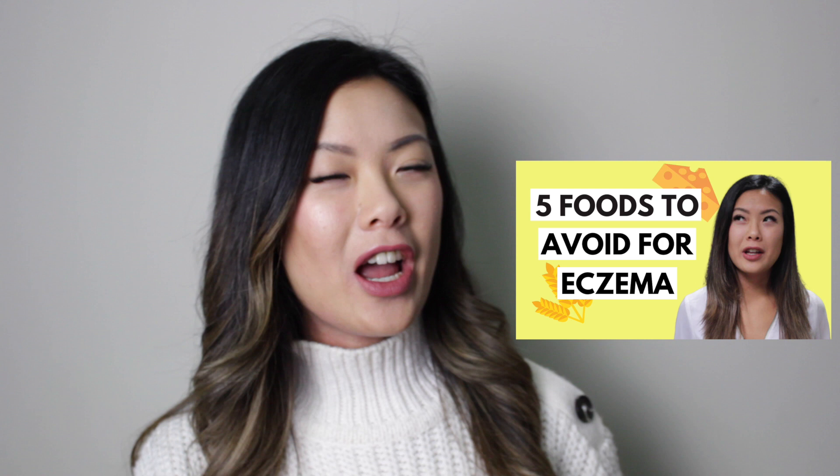In the previous video, I talked about foods you should be avoiding if you have eczema. So if you want to learn more about what you can eat instead, then be sure to continue watching this video.